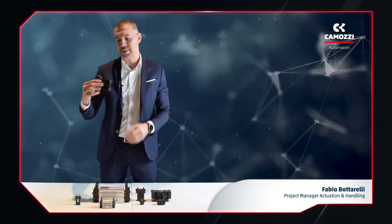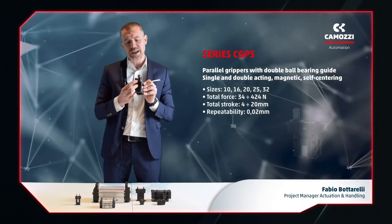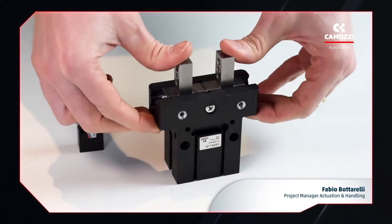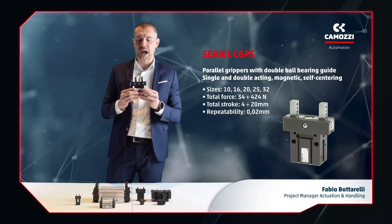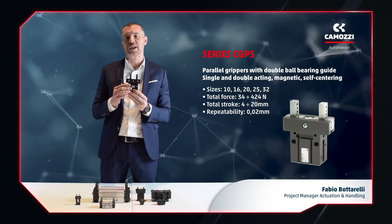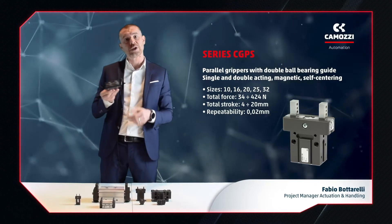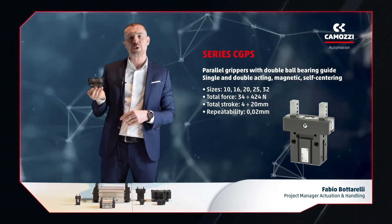Now let's look at parallel grippers. The first grippers I'll show you are the Camozzi Series CGPS. These incorporate a ball guide for high performance in terms of opening and closing speed, and especially precision and repeatability in the positioning of the jaws. The main use of this gripper is in assembly machines, pick-and-place, transfer, sorting, insertion, and other applications where high speed and high positioning precision are required.